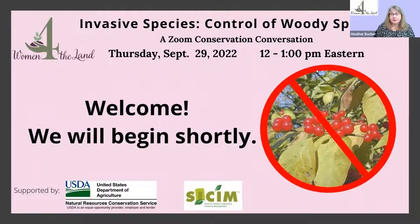Good afternoon, everybody. Welcome to our talk today. My name is Heather Bacher, and I am the coordinator here in Indiana for the Women for the Land Initiative. We provide conservation education information for Hoosier ladies. Glad to have you here today. I'm going to turn it over to our discussion leaders to begin. If you'd like to ask questions, you can put those in the chat, and we can have discussion after the presentation. With that, I'll turn it over to Liz to introduce herself and Dawn.